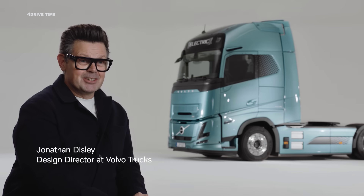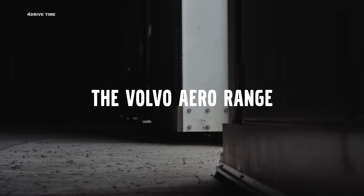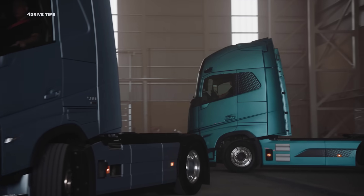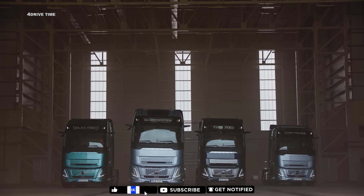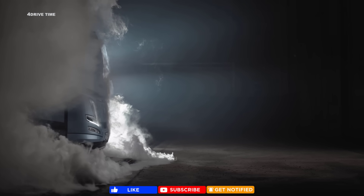My name is Jonathan Bisley, Design Director for Volvo Trucks. In 2019, the EU changed the directives for the overall length of a truck. That gave us an opportunity to extend the length of our products to allow for better aerodynamic efficiency.